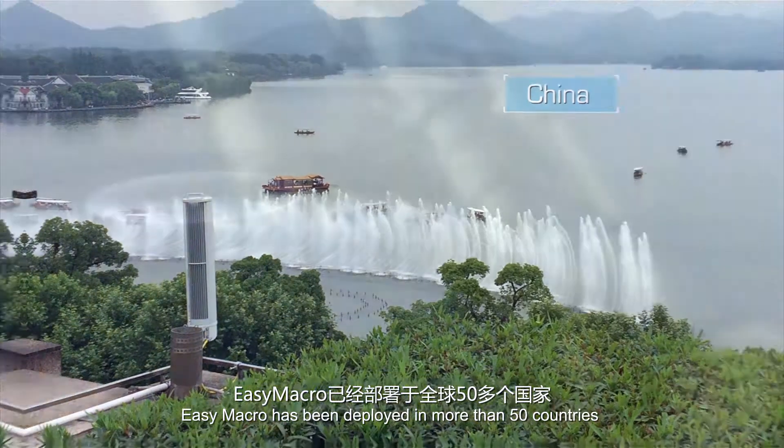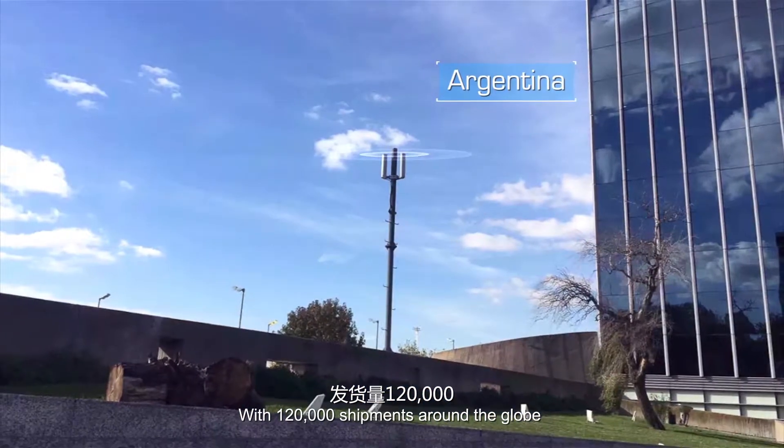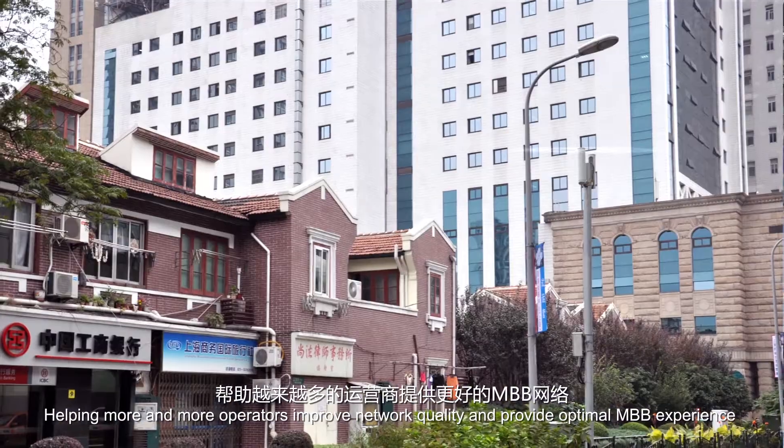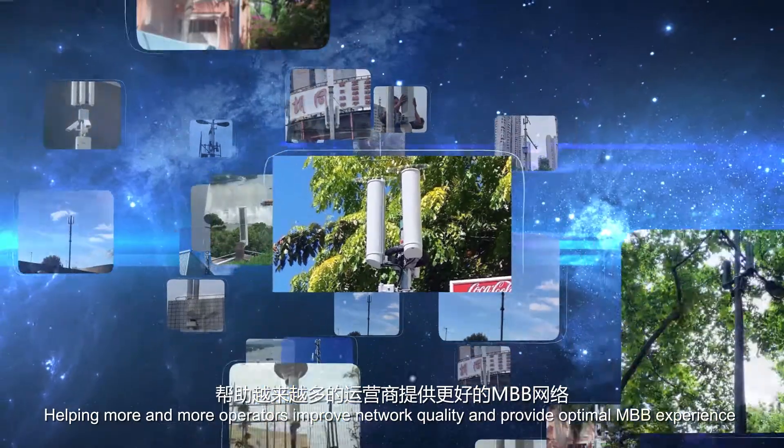Until now, Easy Macro has been deployed in more than 50 countries with 120,000 shipments around the globe, helping more and more operators improve network quality and provide optimal mobile broadband experience.